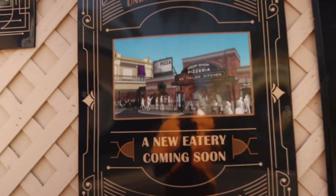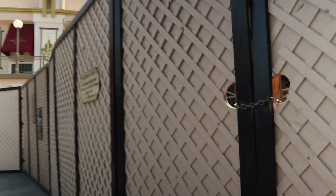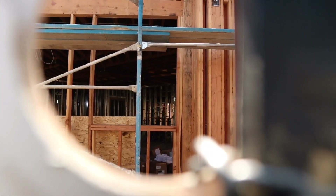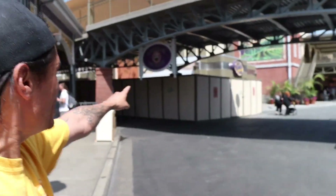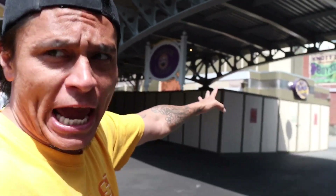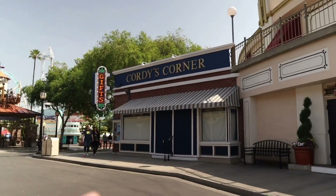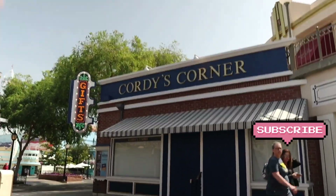If you don't know what the restaurant is, it's going to be a Prop Shop Pizzeria and an Italian kitchen. There's a little hole — look at that, they have a lot done. You can see inside they have some pipes laid down already. This is going to be a great place to eat. Walking past Wheeler Dealer, this is going to be the new location of the bathrooms. The workers here are hard at work on the new bathroom. Also, Cordy's Corner is still closed — if anybody knows what's up with Cordy's Corner, comment down below.